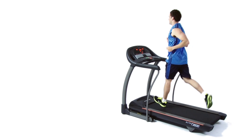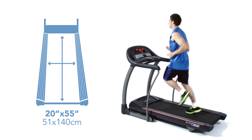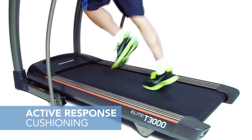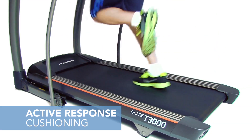The T3000 features an optimal running surface. First, the 20 by 55 inch belt area offers enough space for even those with the longest strides. Next, the active response cushioning offers larger elastomers for the perfect mix of support and flexion.